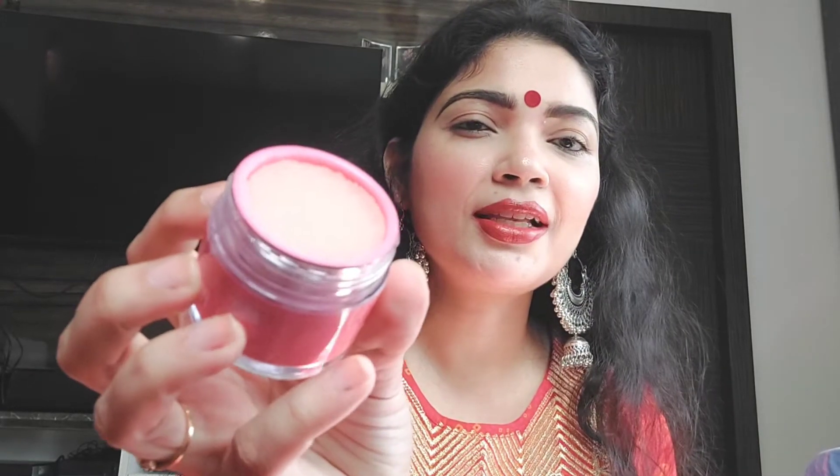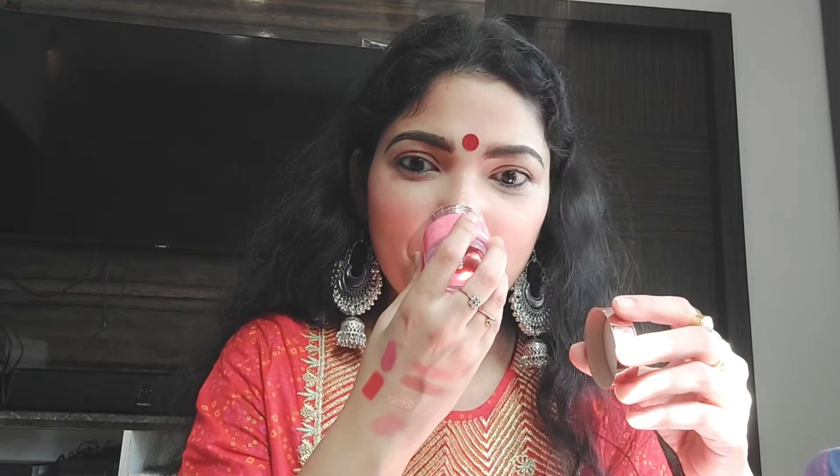I want to buy all the lipsticks from Jeffree Star, I don't know! But I have heard that Jeffree Star liquid lipsticks can be very drying after some time, that's what I've heard. And this is the lip scrub — I took it in Lemonade. It's extremely yummy, edible, and vegan. I took the pink lemonade because I like pink. It smells just like lemonade!